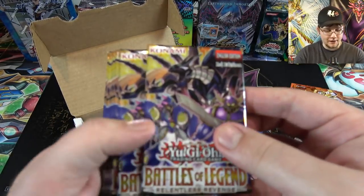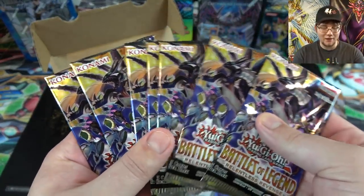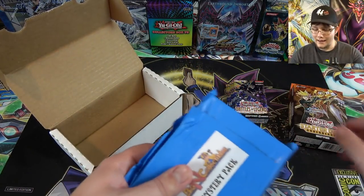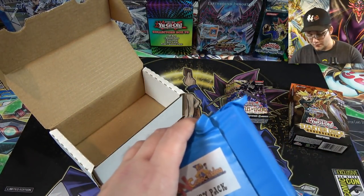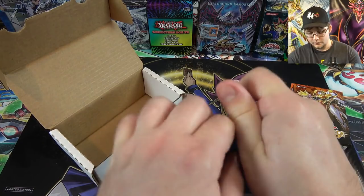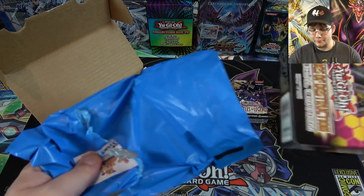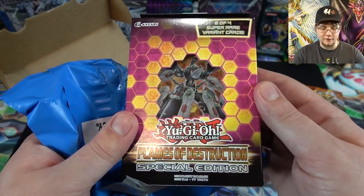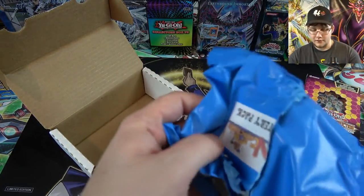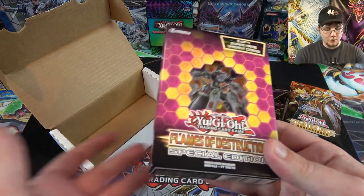Then after that we have some Battles of Legend packs. I'm hoping I get Golden Castle — I've had some okay luck with this set and some not-so-okay luck. I still haven't gotten Golden Castle at all; I've heard it's like one per case from what I've seen. We also have a mystery pack here. It feels like a special edition — yep, I guessed right: Flames of Destruction Special Edition. I'm not sure if you'll always get that one, but that's what's in my mystery pack. In the past they've had dice and different things too.